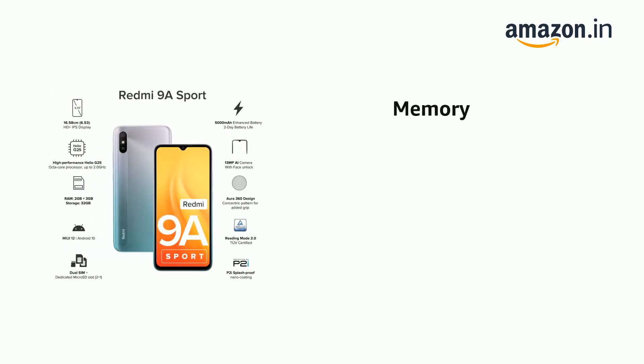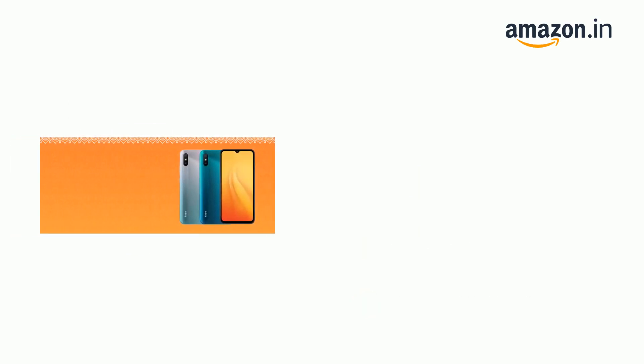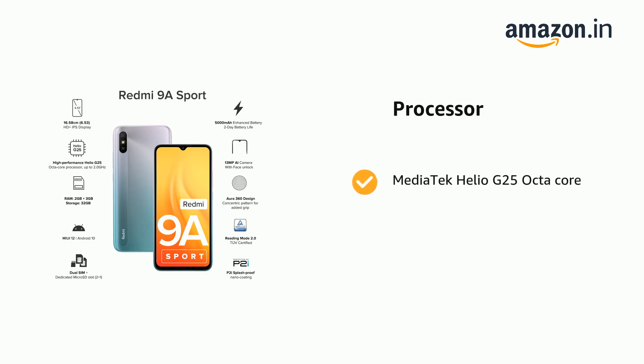It has 32GB storage, 2GB RAM, and a dedicated SD card slot. It supports Dual SIM, Nano plus Nano, and is powered by a MediaTek Helio G25 octa-core processor with up to 2.0 GHz clock speed.